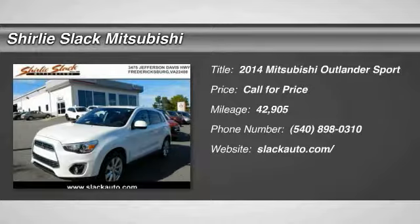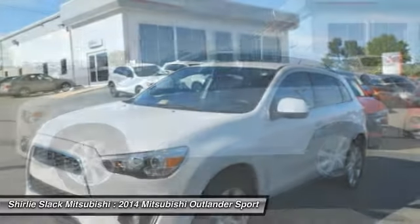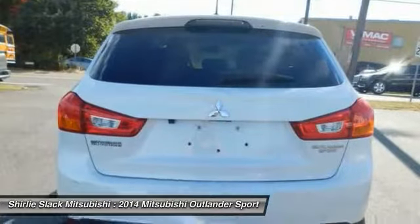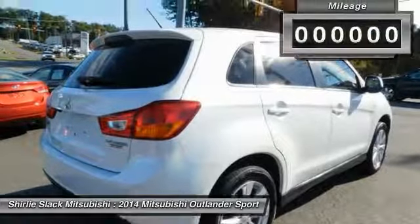Take a ride in the 2014 Outlander Sport. The all-new Outlander Sport features a fuel-efficient engine paired to either a five-speed manual or a continuously variable transmission, and comfortable accommodations for five. Passengers will be treated to a refined ride in comfortable surroundings with a host of welcome features.